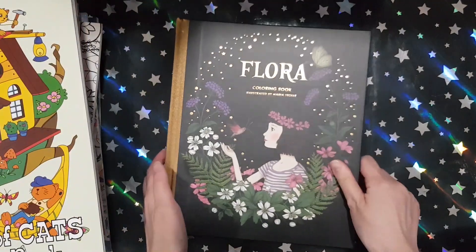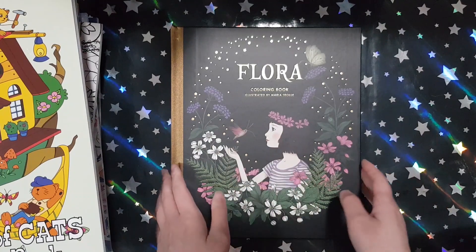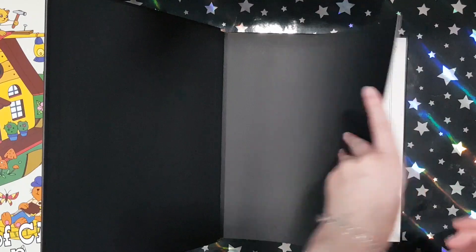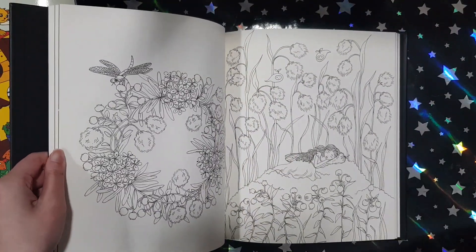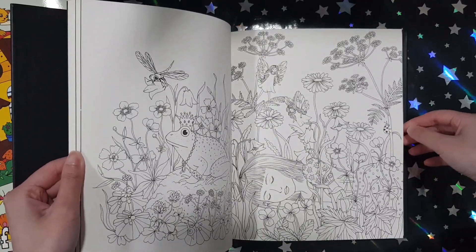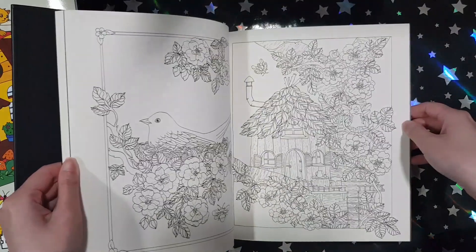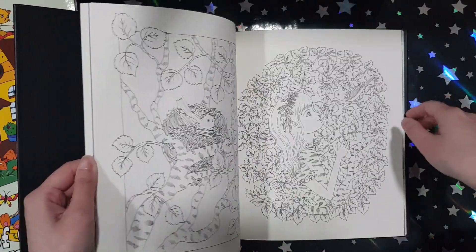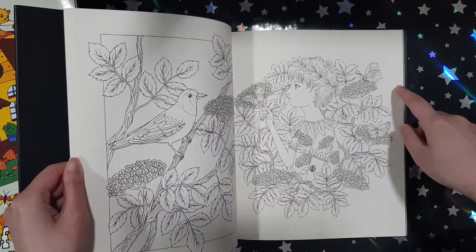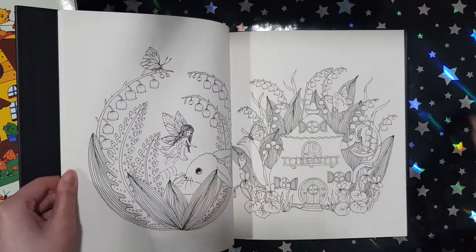The first book I got is Flora from Maria Trolley. This is obviously her newest book and I'm pretty sure everyone's had this one on pre-order like I did. The images are very similar to her previous books but I think there's more girls in this book, which I kind of like. To be honest, I didn't really like her art style at the beginning when I saw Twilight Garden, but after I saw Nightfall, I kind of just fell in love with it.